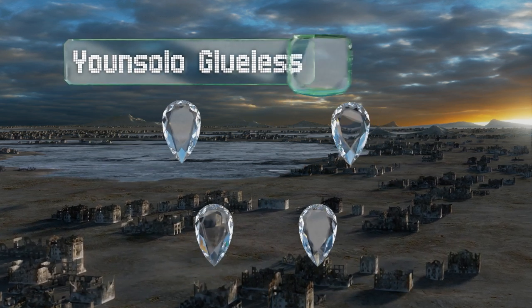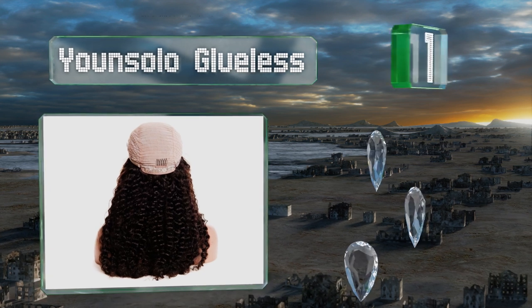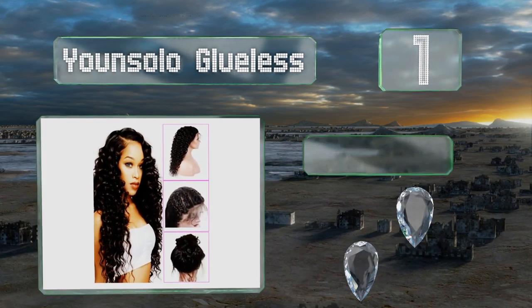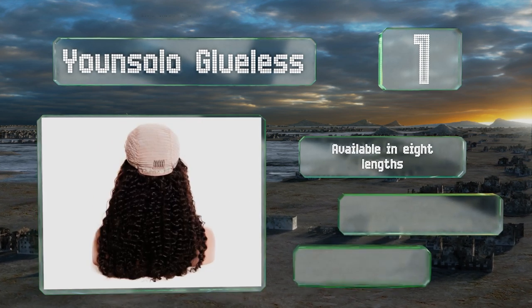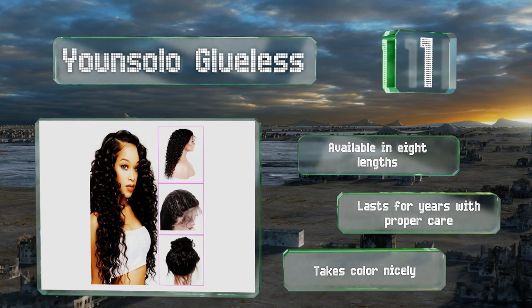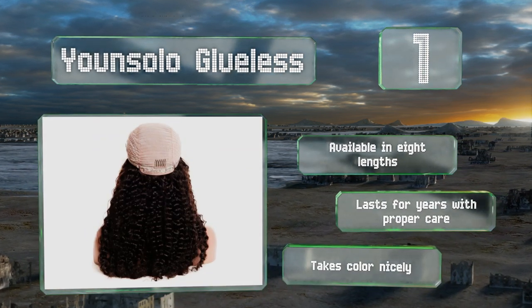Coming in at number one, get the natural goddess look without having to deal with taming and controlling frizz by using the Yoon Solo Glueless. Each layer of locks features luscious waves, and it's extra thick yet never seems to shed strands. This one is available in eight lengths, lasts for years with proper care, and takes color nicely too.